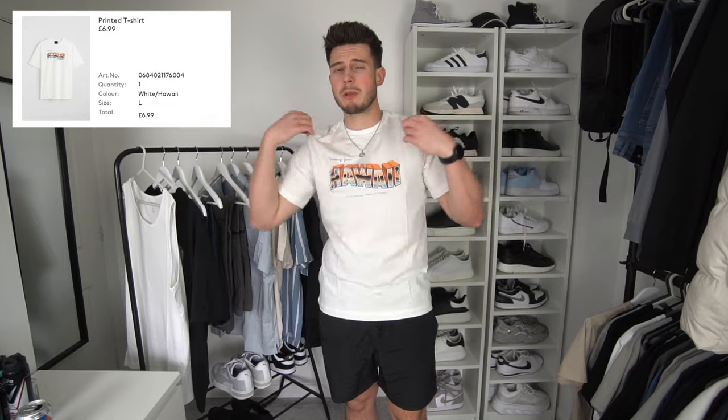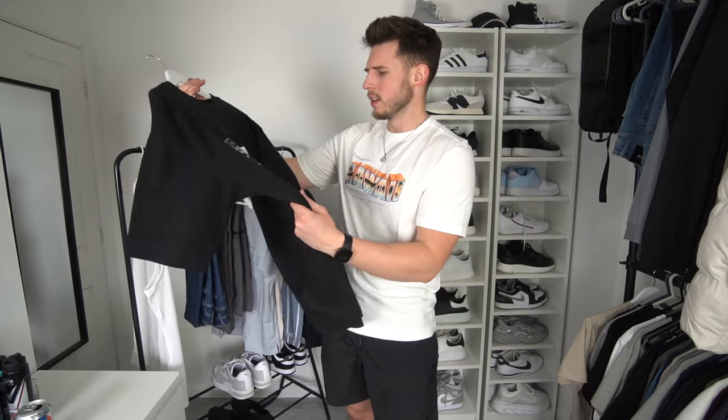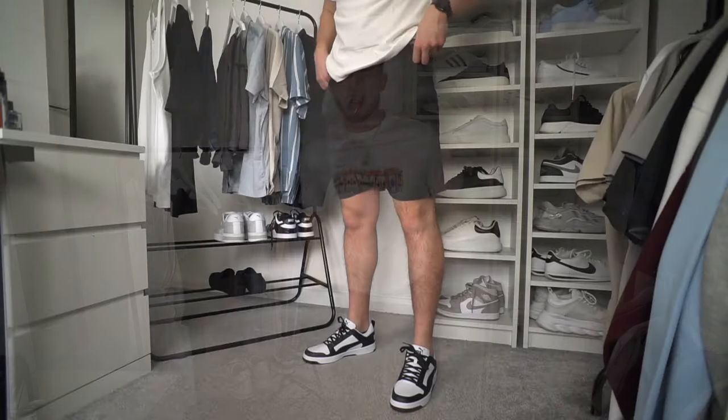Next up we've got another graphic tee, just a regular fit, went for a size large. It's not bad but the material isn't as nice as the previous one. It's got a Hawaii print — it's a bit of a holiday t-shirt. I'm not a huge fan of this one to be honest, but I wanted to try it and see what it looked like.